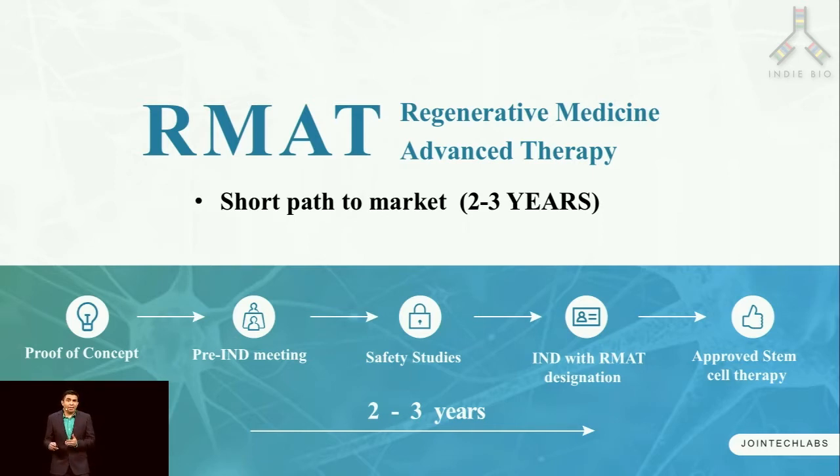Instead, for RMAT, upon submission of proof-of-concept and safety studies, we can get an IND with an RMAT designation followed by an approved marketable stem cell therapy all in about two to three years.